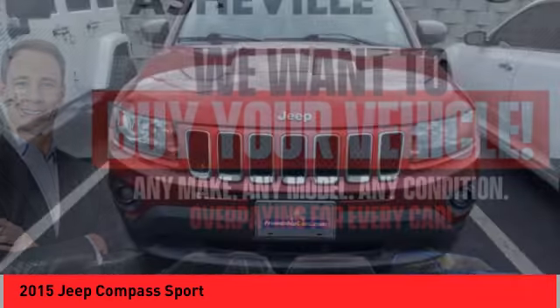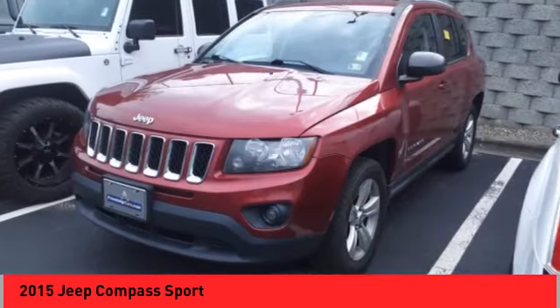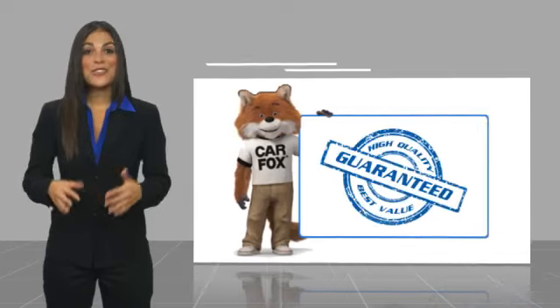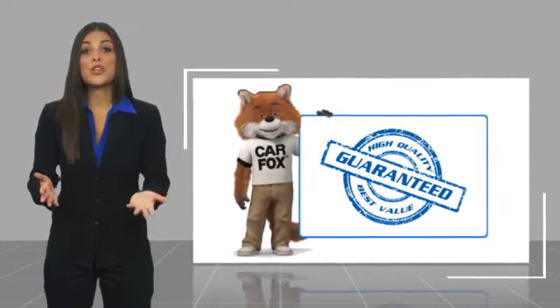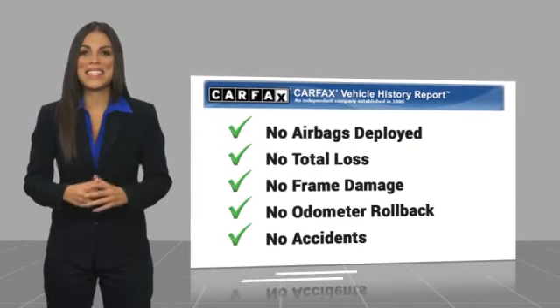Take this vehicle for a spin and see why so many shoppers are now proud owners. Here's another high-quality vehicle with a Carfax Vehicle History Report. Be sure to find a complimentary copy of this report online or contact the dealership.